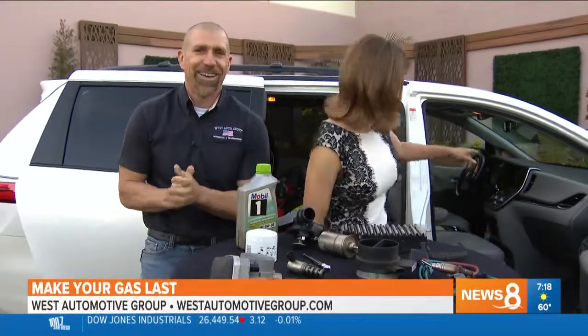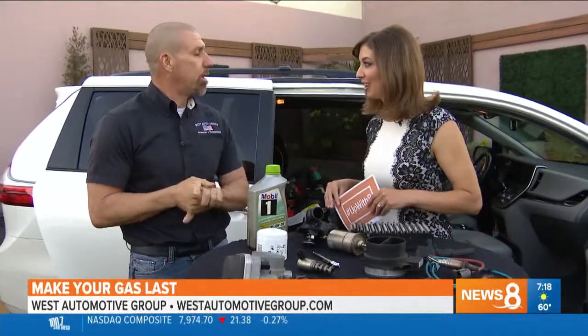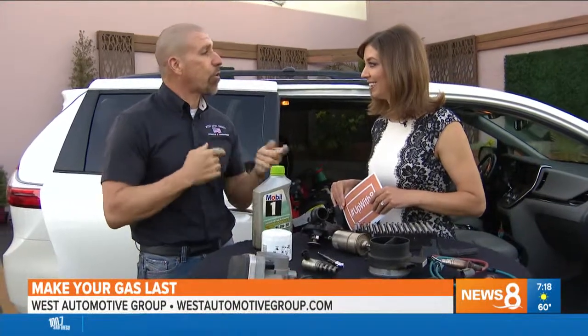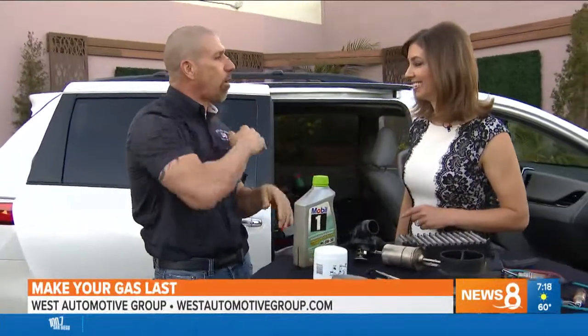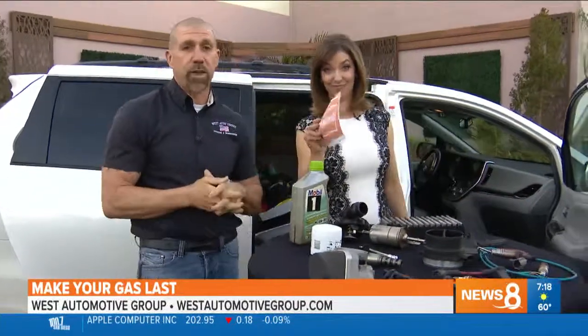Did you know that today you can get a free car wash at Soapy Joe's? I'm heading right over there — I have a sticker in my window. And you will actually get better gas mileage if your car is clean. The airflow over the car — it's aerodynamic — will save you fuel mileage. So wash your car, keep it clean, you'll save money on gas.